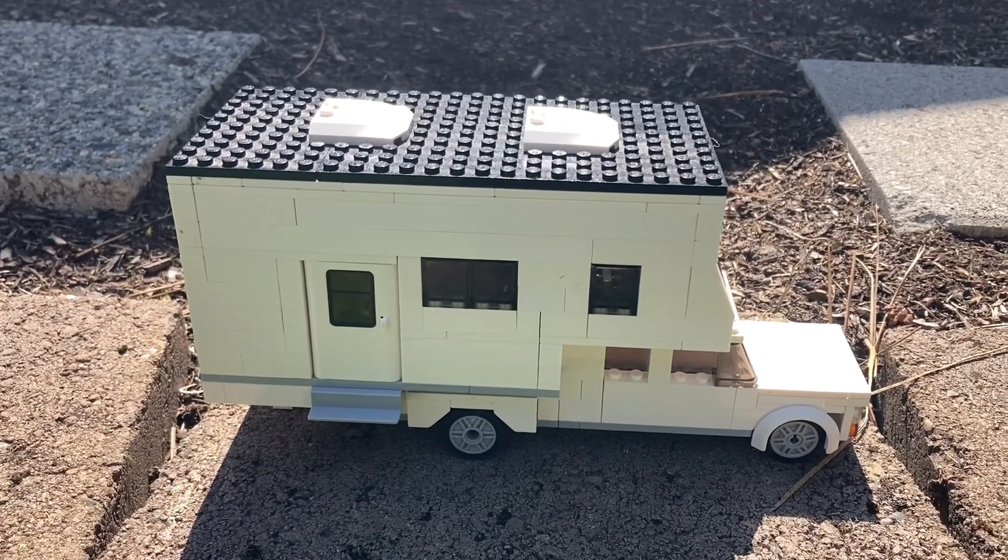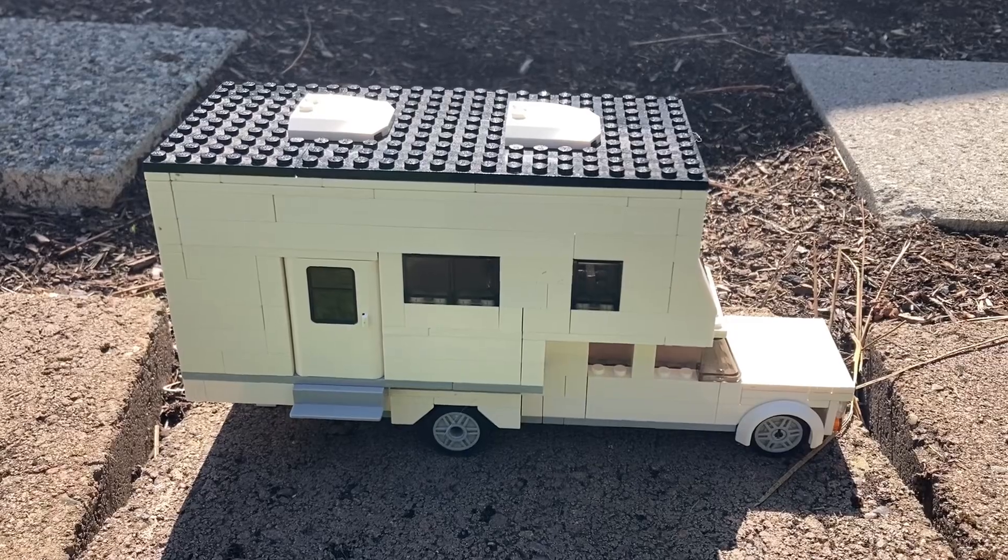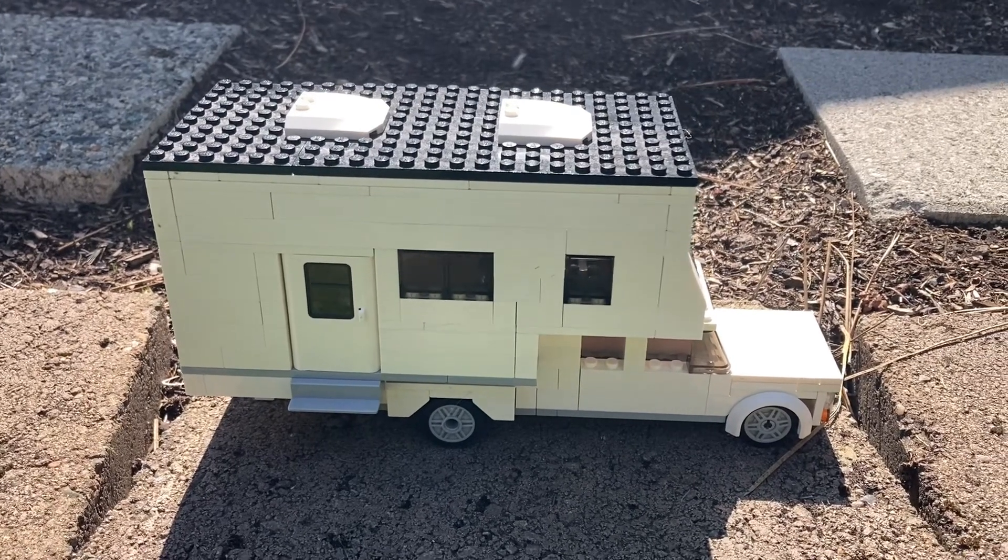Hey everyone, welcome back to Bringing the Bricks. Today we are going to be looking at a 2023 Rugged Mountain RV truck camper.